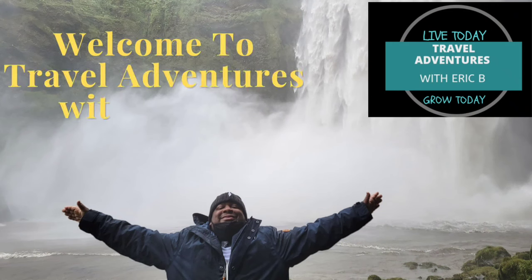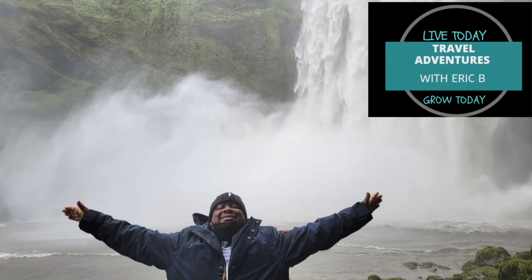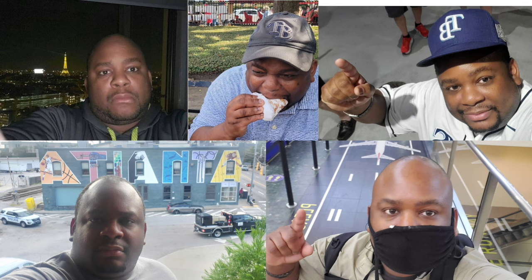Welcome to Travel Adventures with Eric B. I'm Eric B. Today we're going to go check out the Hyatt Grand Central here in New York City. If you're new here, I offer travel advice. I am a solo traveler and I do vlogs to help you travel better and more efficiently.